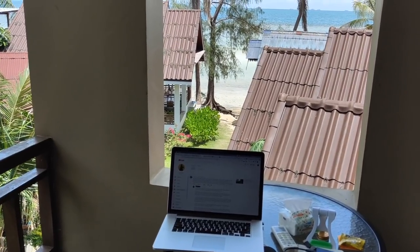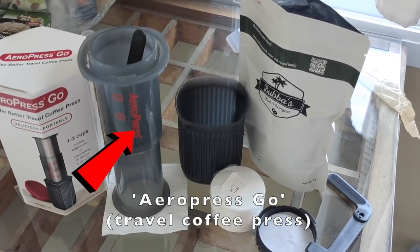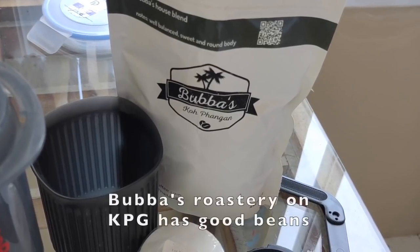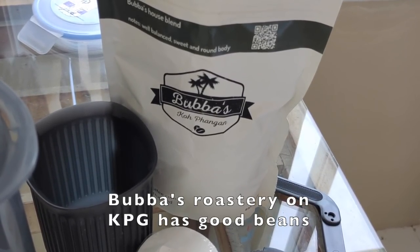My morning routine is almost complete except for one thing: making coffee. This is a travel AeroPress. You can make barista quality coffee in your room at a fraction of the price. I ran out of my own beans, so I'm using Bubba's coffee there in Koh Phangan. I can highly recommend them.